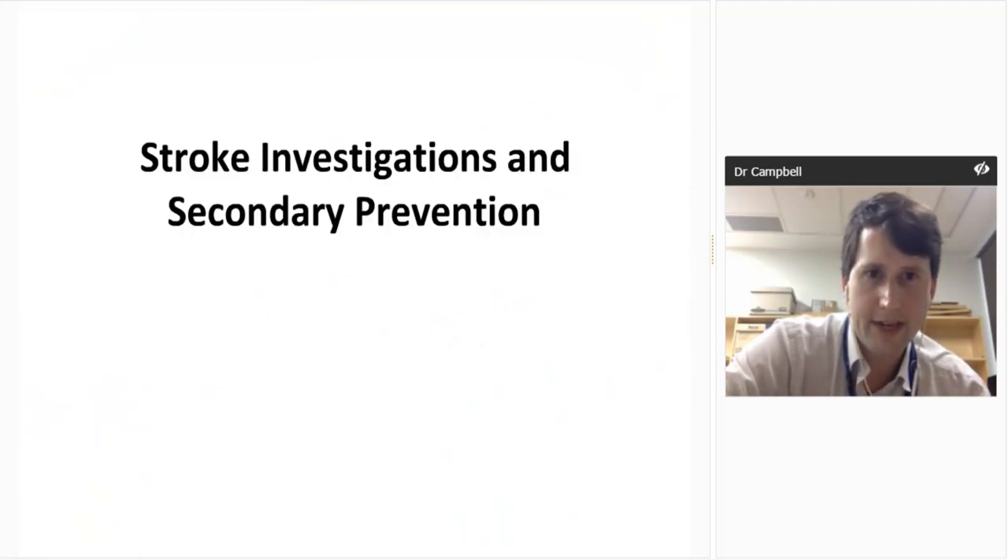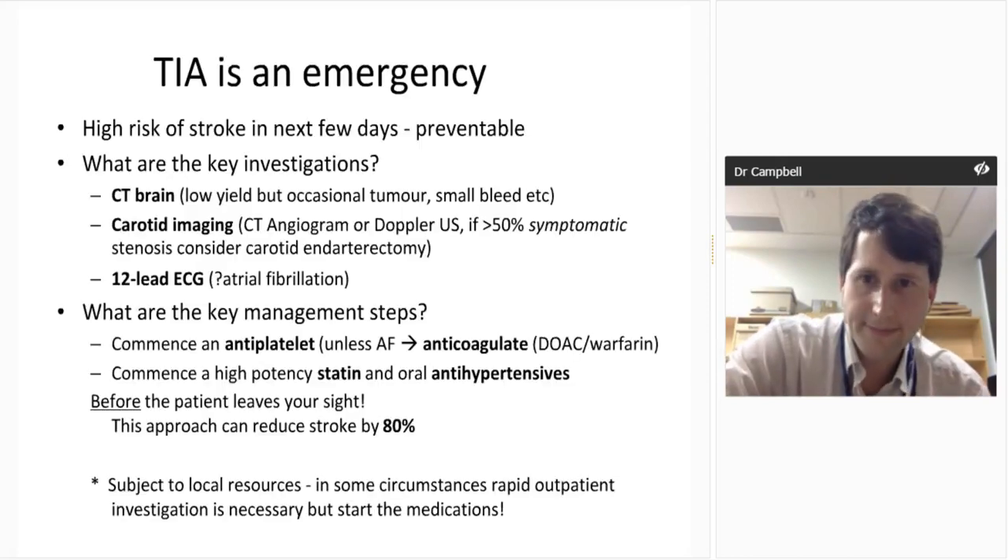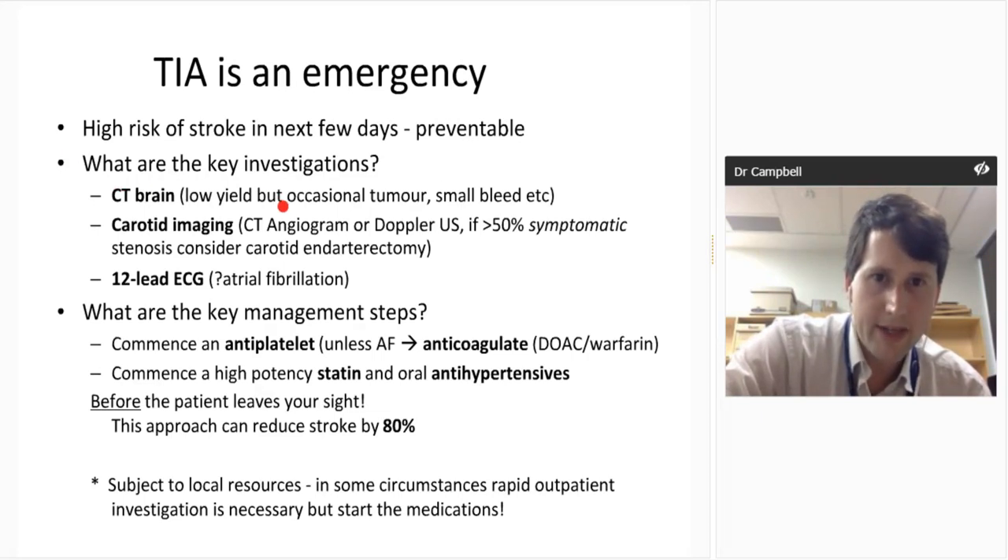Now quickly covering some secondary prevention elements in the last 10 minutes or so. TIA is an emergency. We want a CT brain because occasionally small tumours or bleeds are not TIA and need to be excluded before giving antiplatelets and anticoagulants. For carotid imaging, CT angiogram up front gives much more information than a Doppler, and in most situations that's the best test.